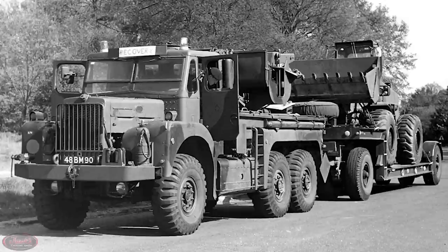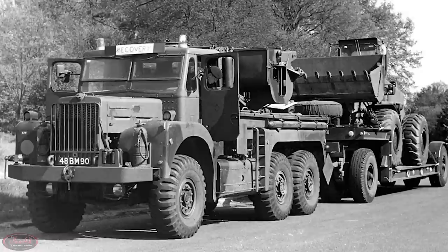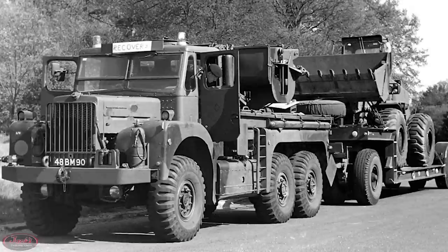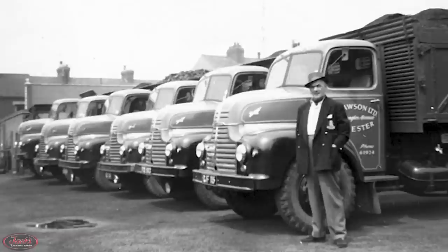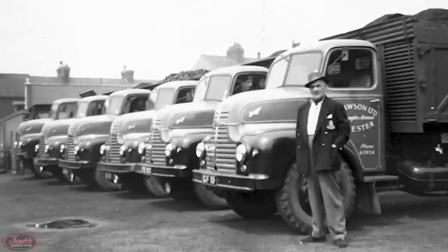Once the war was over, production of military models slowed down but didn't stop. A few years following World War II, Leyland would release their Martian 10-ton 6x6 truck model. Also, in December of 1947, Leyland introduced their innovative Comet semi-bonneted medium-duty model, which was mainly intended for export markets with the cab built by Briggs Motor Bodies.